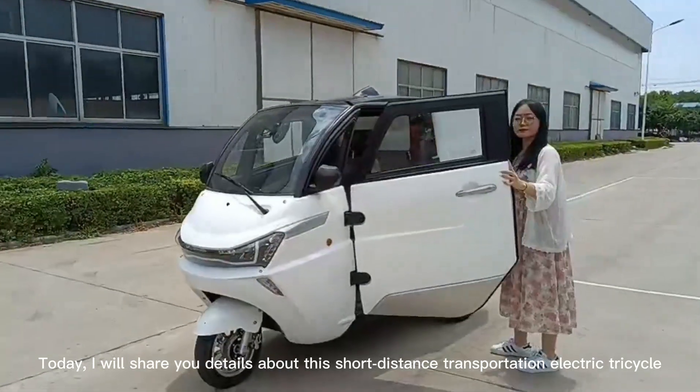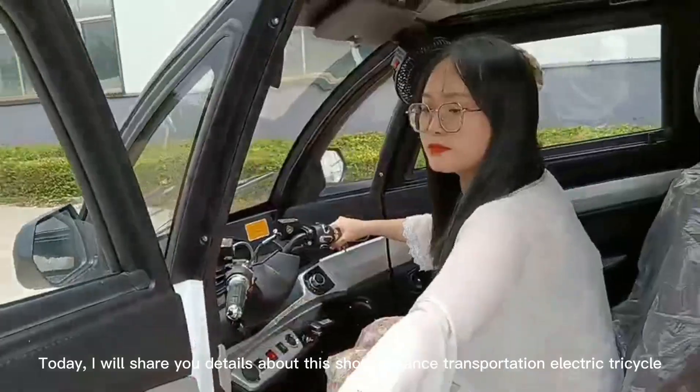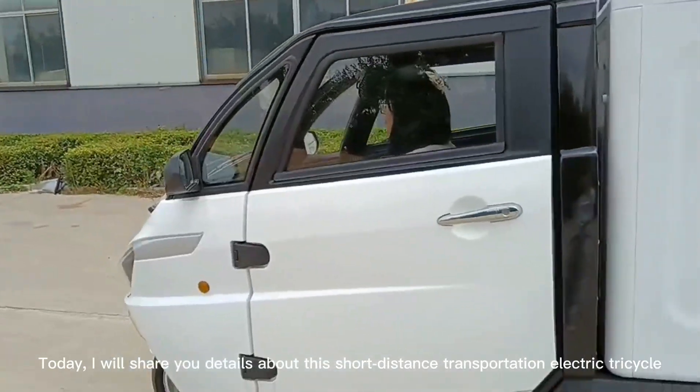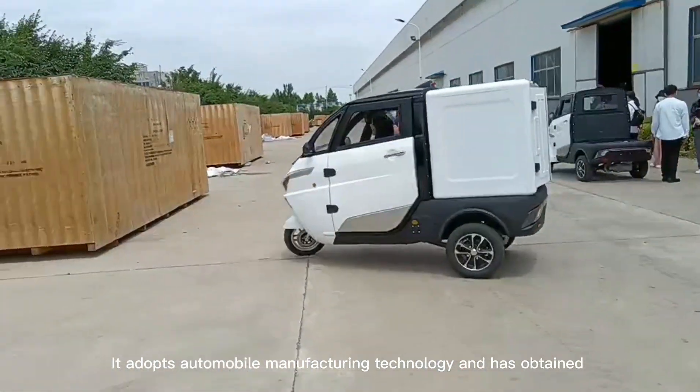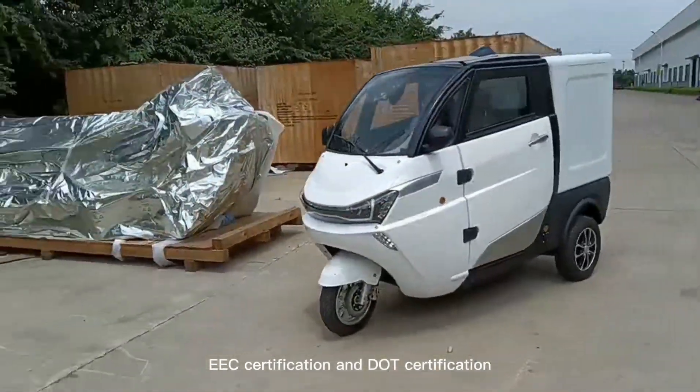Today, I will show you details about this short-distance transportation electric tricycle. It adopts automobile manufacturing technology and has obtained EEC certification and DOT certification.